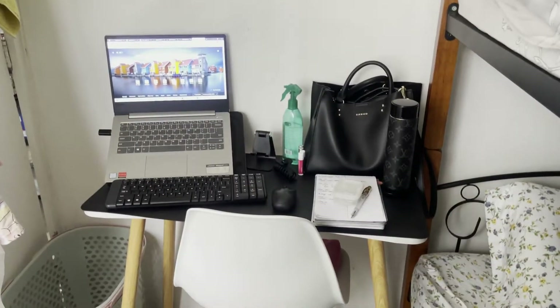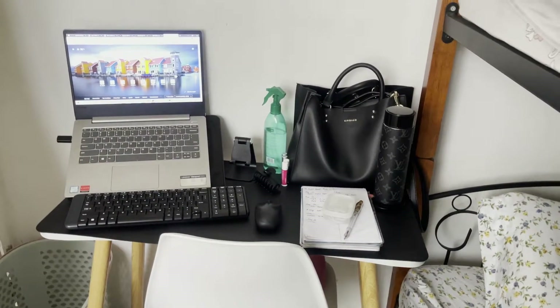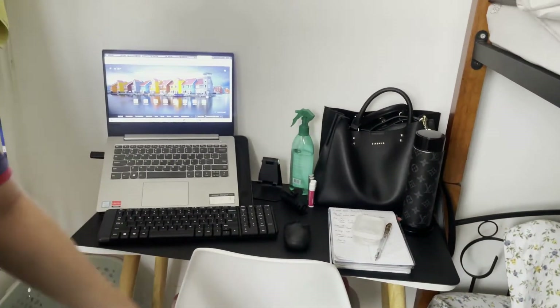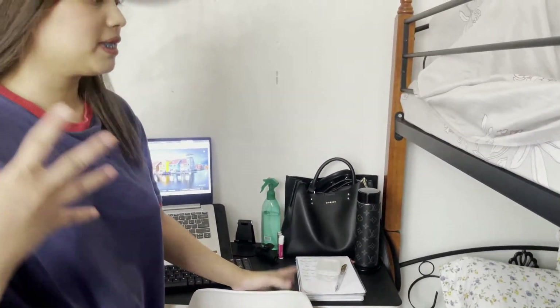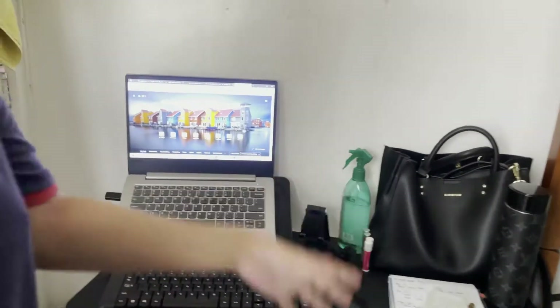Yung table and chair na yan is a Scandinavian set. I got it sa Facebook Marketplace. Marami talaga sa Shopee and Lazada, pero it's very hard to communicate with sellers kasi matagal silang mag-reply. And gusto ko as much as possible maiwasan yung pag mga ganitong gamit na prone sila sa damages along the way na i-deliver sila. As much as possible, gusto kong ma-quality check before ma-sell sa akin. Luckily, sa Facebook meron, and super lapit lang sa amin.